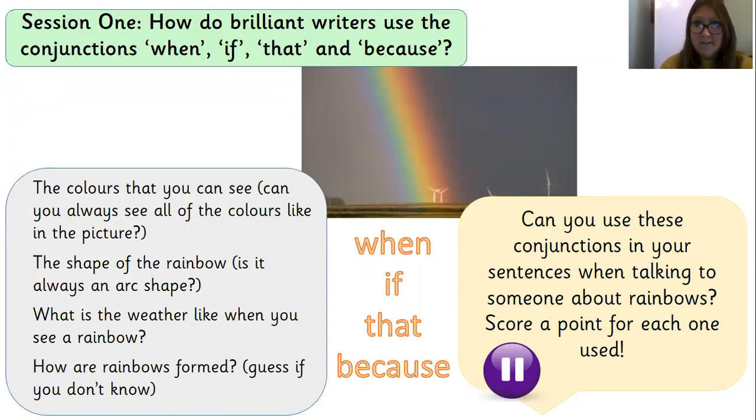There is a lovely picture of a rainbow on my screen, and I'd like you to either pause or tell someone at home as much as you know about rainbows. Your challenge is to use the conjunctions in your sentences — when, if, that, and because. If you're doing it with someone at home, you could even play a game scoring a point for every conjunction you use. On the screen on the left-hand side there are some ideas: the colours in the rainbow, the shape of the rainbow, what the weather is like when you see a rainbow, and how a rainbow is formed. We don't expect you to know that, so have a guess if you don't. Put me on pause now and see if you can use those conjunctions verbally.